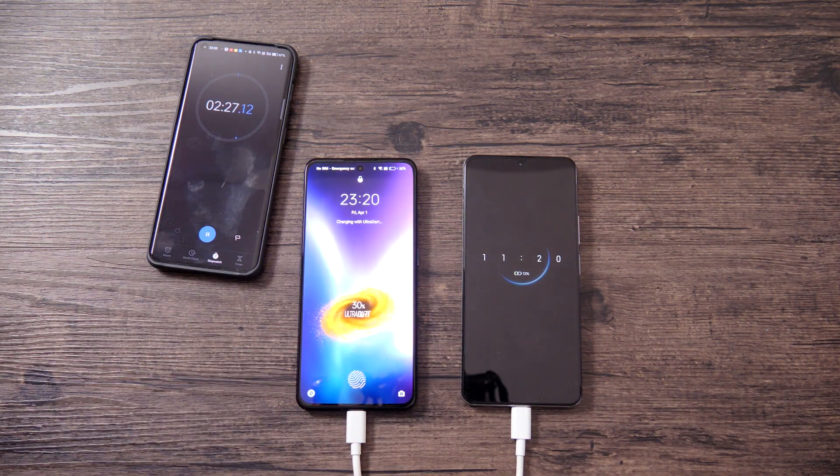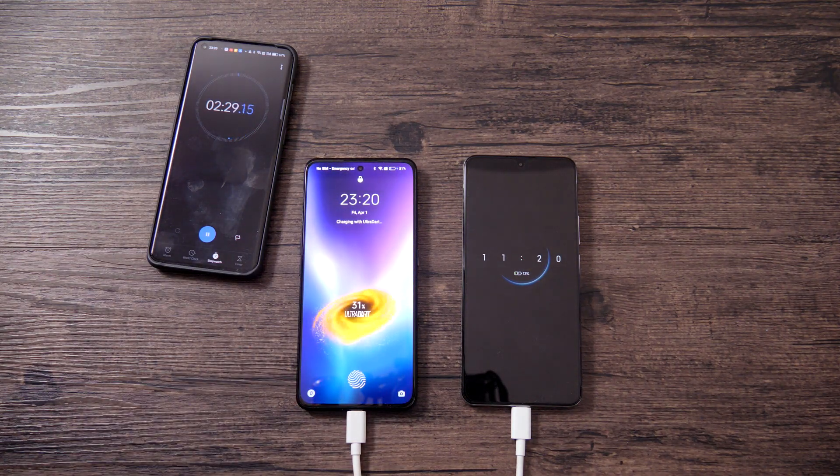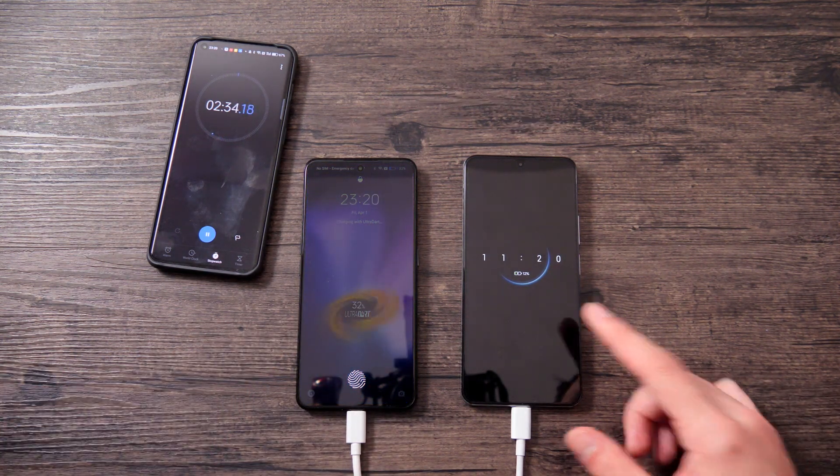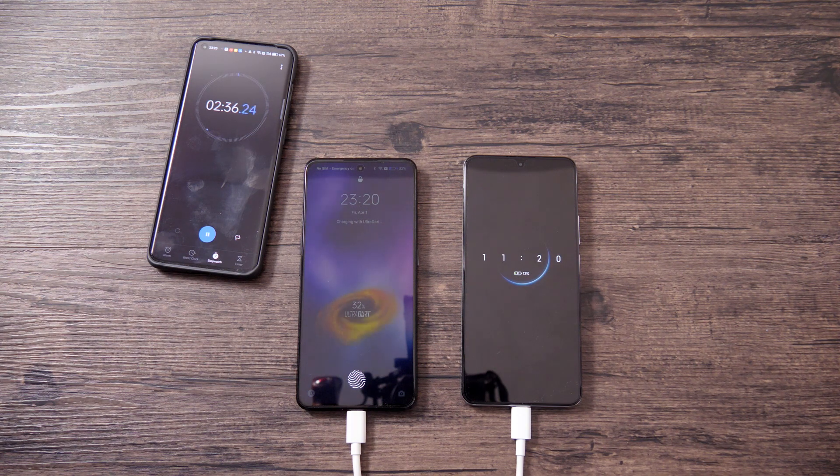At the 2.5 minute mark, Realme was charged to 31%, while Redmi reached only 12%. Next checkpoint is at 5 minutes.